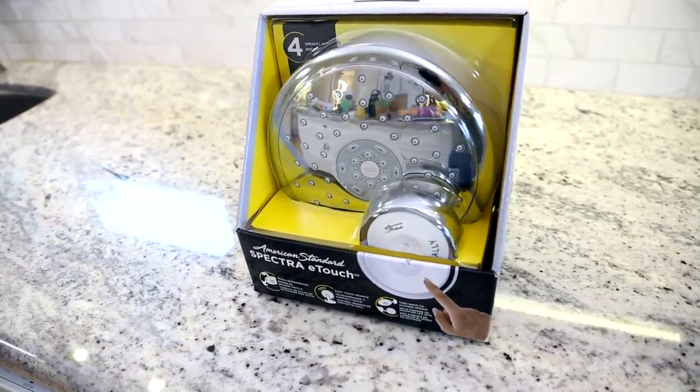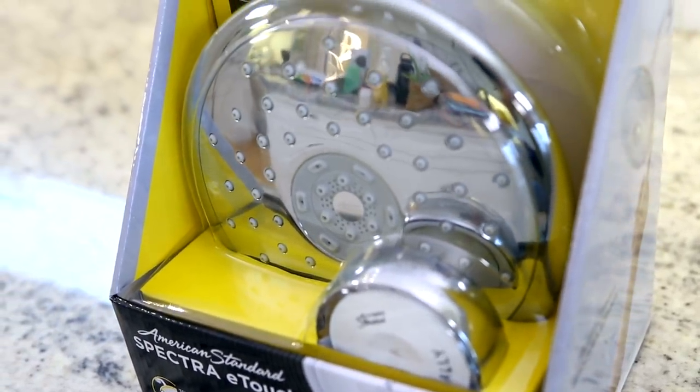An easy upgrade for just about anyone's home is a new shower head. If you have a person or family on your list — particularly if they've just moved into a new home or have a shower head that's seen better days — a great gift idea is the American Standard Spectra E-Touch shower head, available at Lowe's. It has four different spray patterns and is touch-changeable, so you just tap the shower head to change the pattern. It also comes with a remote you can attach anywhere in the shower. It gives you that amazing hotel shower experience every day at home.